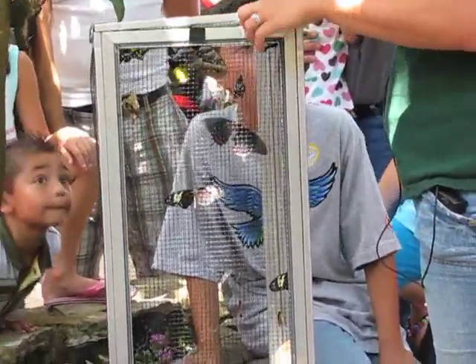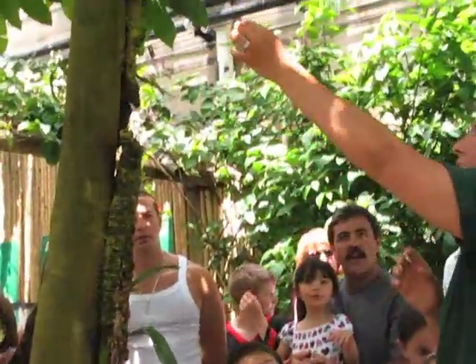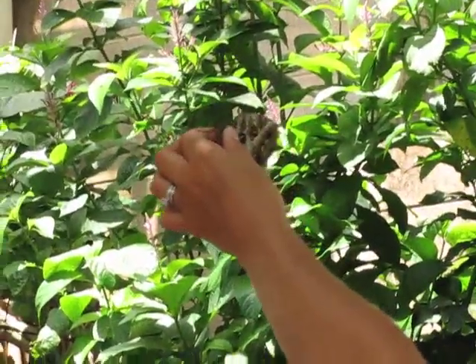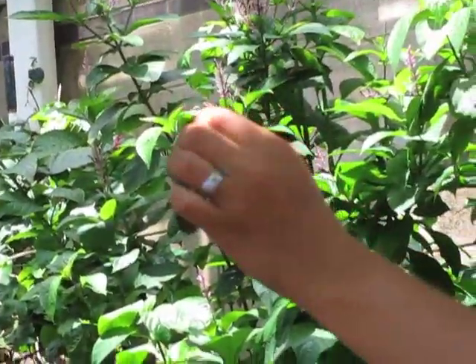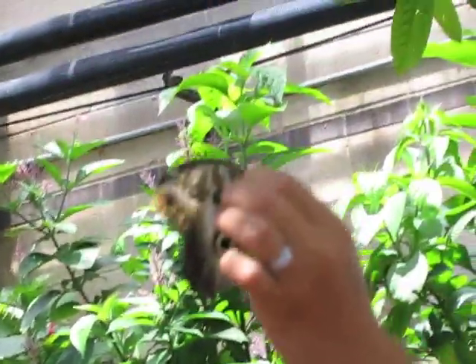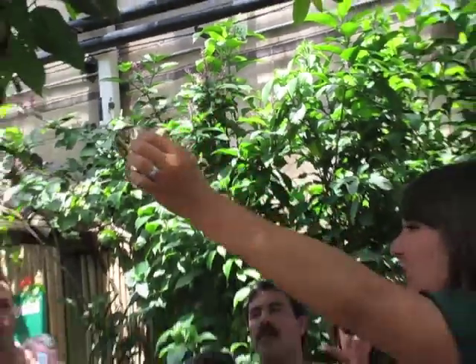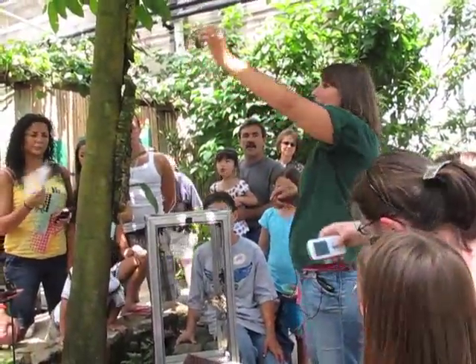I'm going to start with this one. This is our owl butterfly. You can tell because of the owl eye spot it's got in the back of the wing here. These guys are one of the only butterflies we actually breed here, and you can see their caterpillars right over in that glass container. These butterflies like to fly most at dusk and dawn, and they love to drink the rotten fruit juice produced from the bananas.